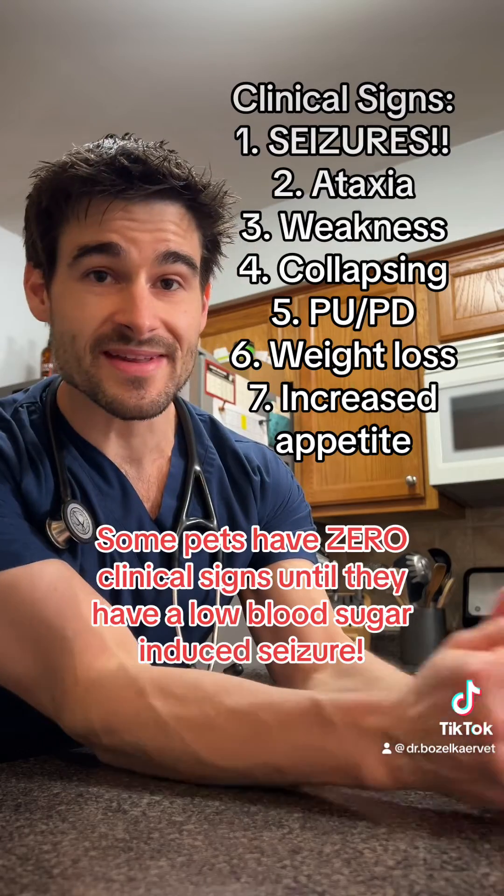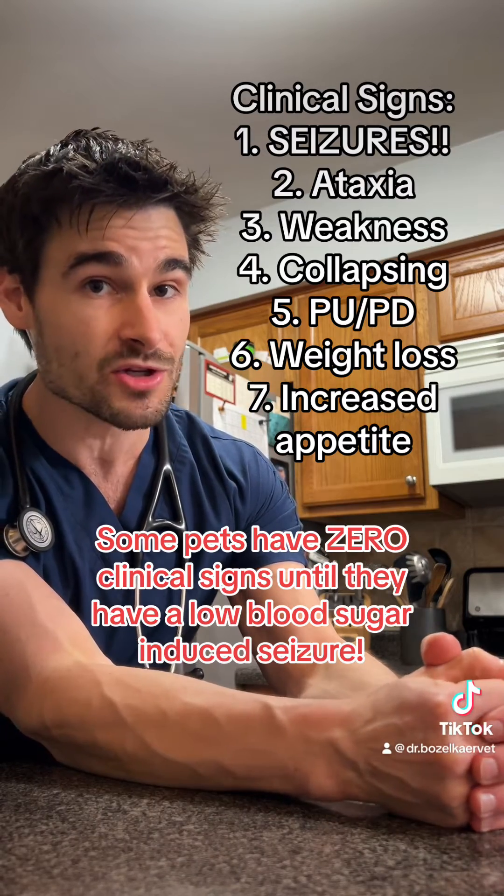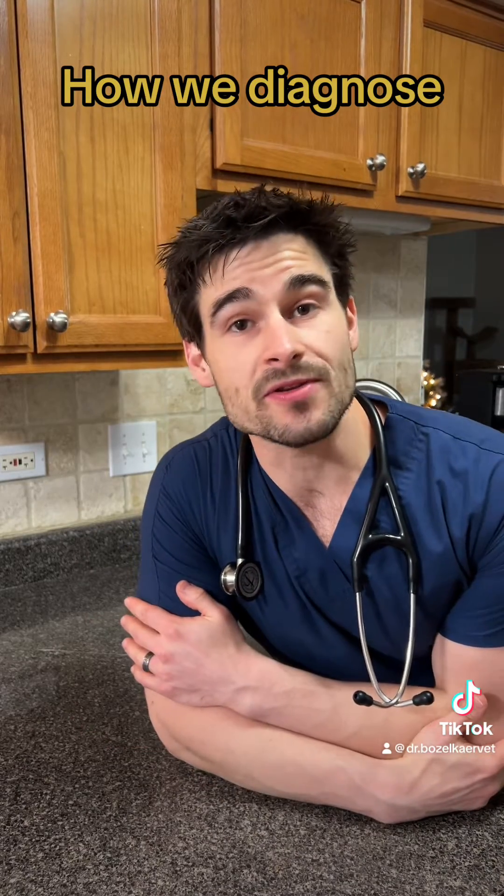When there's a tumor producing way more insulin than the body is used to, what ends up happening is the blood sugar levels drop to very concerningly low levels. So it stands to reason that the clinical signs of an insulinoma are all going to be related to low blood sugar.